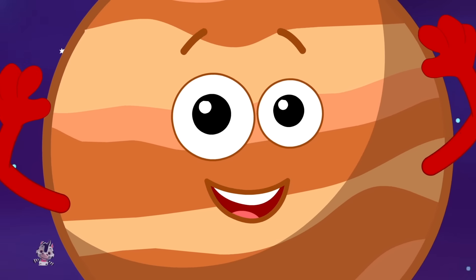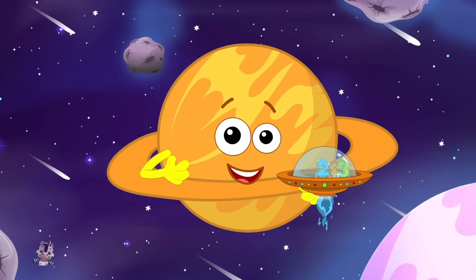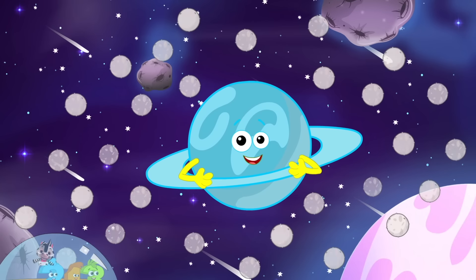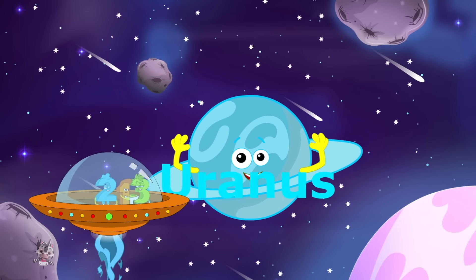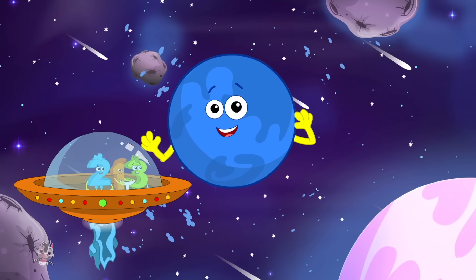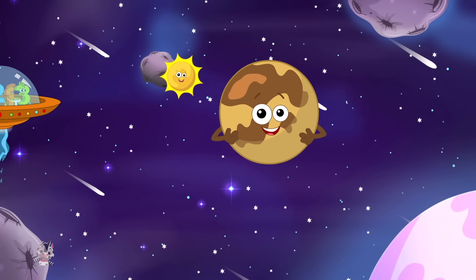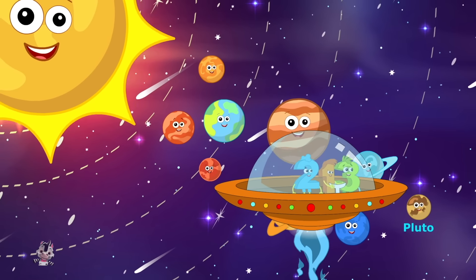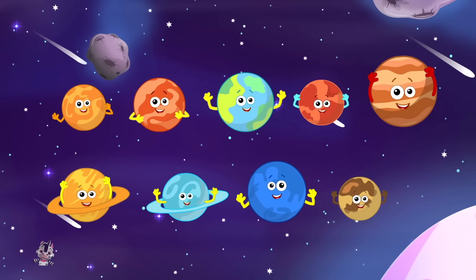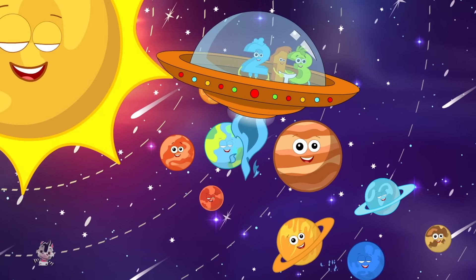I'm the largest planet — I'm Jupiter, Jupiter. I'm the planet with the rings — I'm Saturn, Saturn. I have 27 moons — I'm Uranus, Uranus. I am made of gas — I'm Neptune, Neptune. I'm the farthest from the sun — I'm Pluto, Pluto. We are the planets big and round, watch us happily fly around.